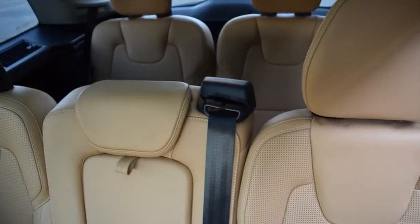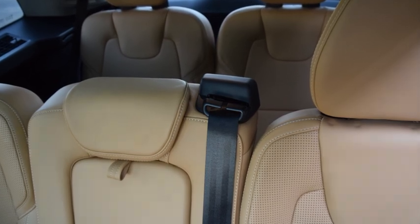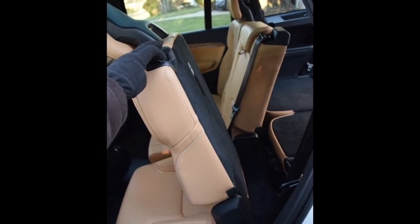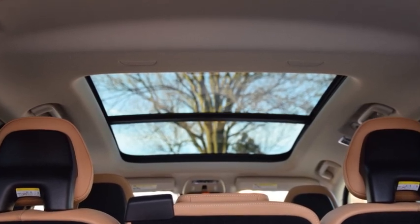With its pedigree in occupant protection, Volvo layers up the seven-passenger XC90 with smart safety features, such as ergonomic and orthopedic seats designed to prevent back injuries if the vehicle is headed into a ditch. It took seven years to design the seats alone.